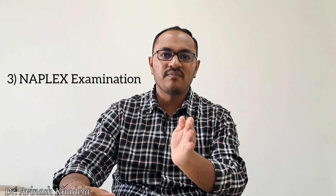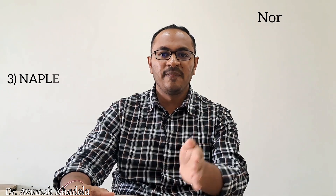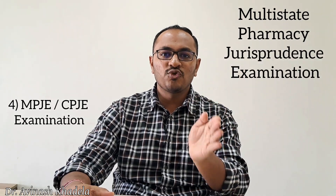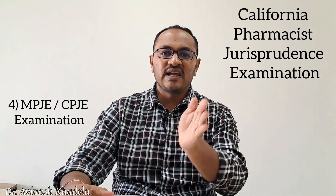Step number three is to appear for the NAPLEX examination, where NAPLEX stands for North American Pharmacy Licensure Examination. Step number four is to appear for the MPJE or CPJE examination, where MPJE stands for Multi-State Pharmacy Jurisprudence Examination and CPJE stands for California Pharmacy Jurisprudence Examination.